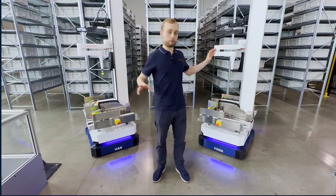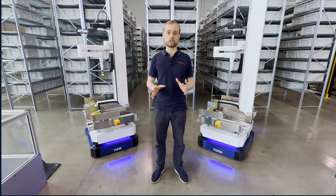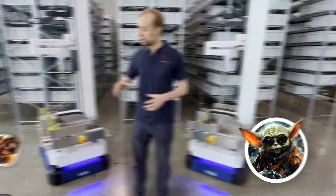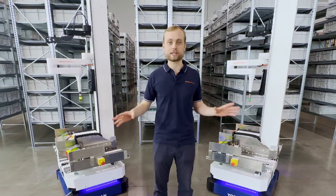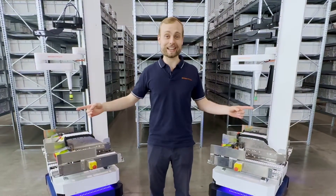So what we're going to do is have both of these robots pick identical orders of four items each, except Yoda over here is going to use in-aisle robotic picking, while Han will use only goods-to-person picking. And because both are identical robots, you know there's no funny business going on behind the scenes. Now let's go and test it out.